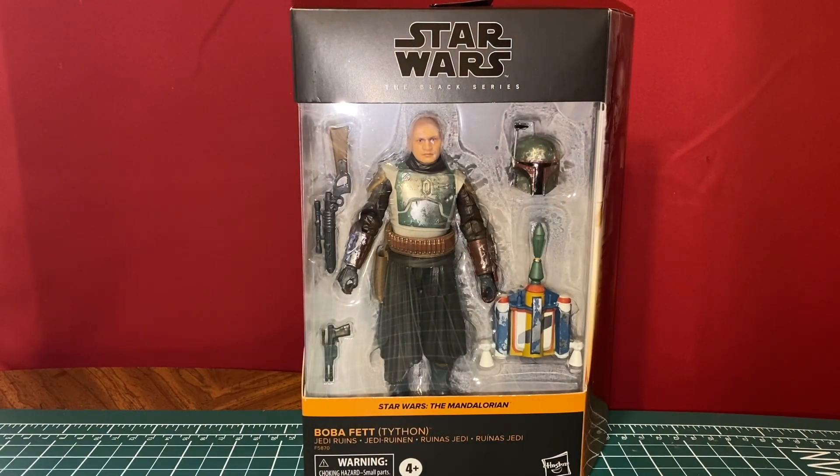We've got another Black Series figure here. This is a Walmart exclusive. It wasn't supposed to ship until February, and lo and behold, here on January 16th, it showed up.